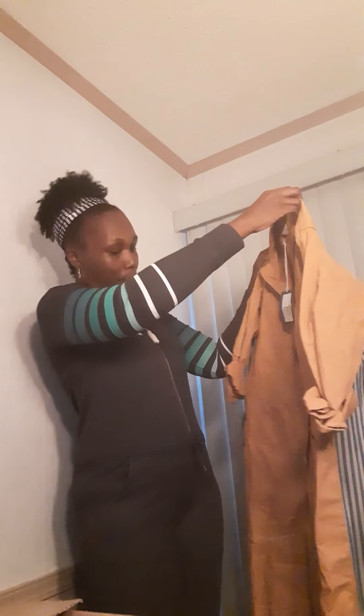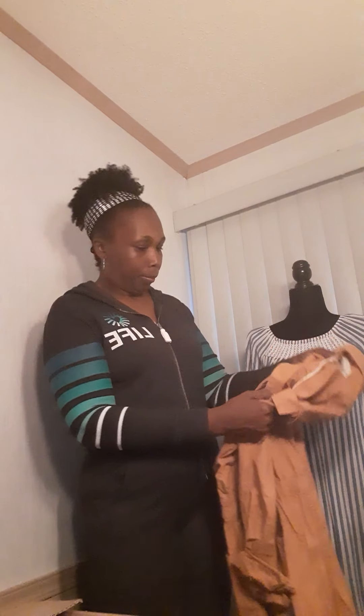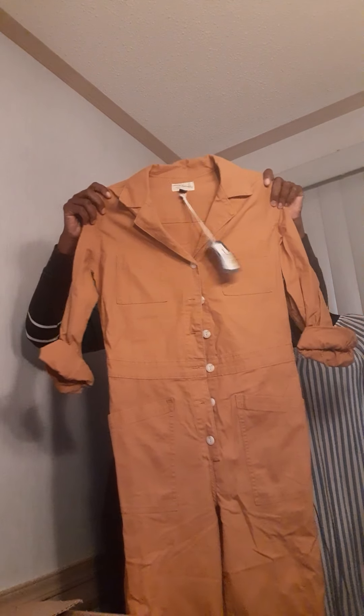Oh, a one-piece romper — like a painter's style. This looks tiny — it's a size 4, so it's really, really little. It looks like a janitor or painter style, right? That's cute though. I bet that's the style — if I was that size, I'd like it.